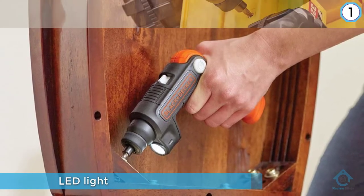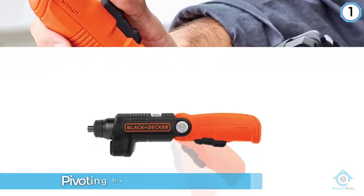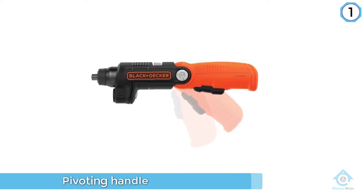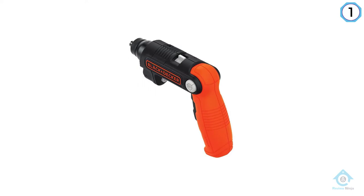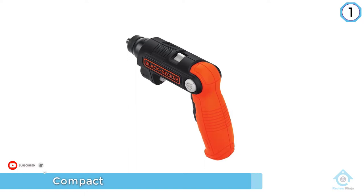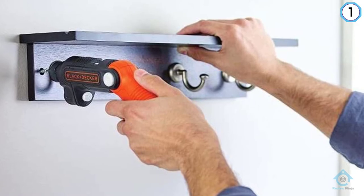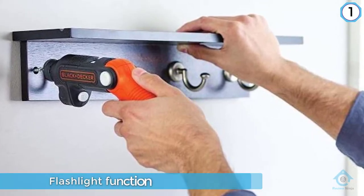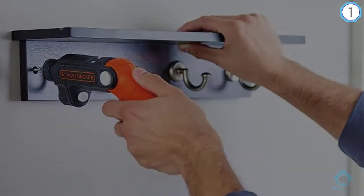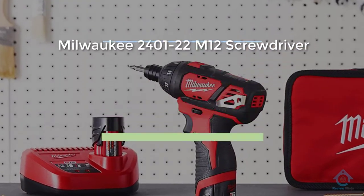This is another versatile tool, thanks in particular to the independent flashlight function, meaning you can use it as two tools in one. The compact size makes the flashlight function even better, as it is easy to carry around and you can see in tight corners when you need to use the screwdriver.